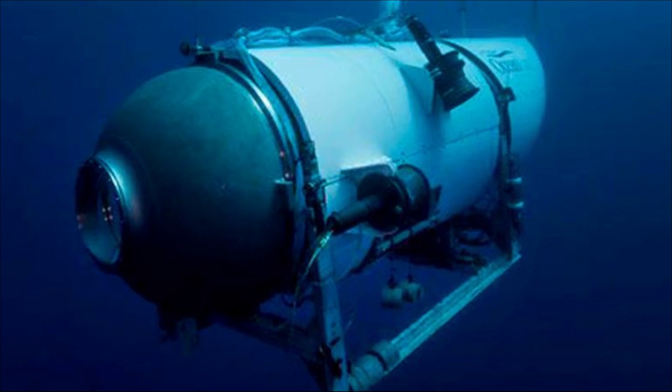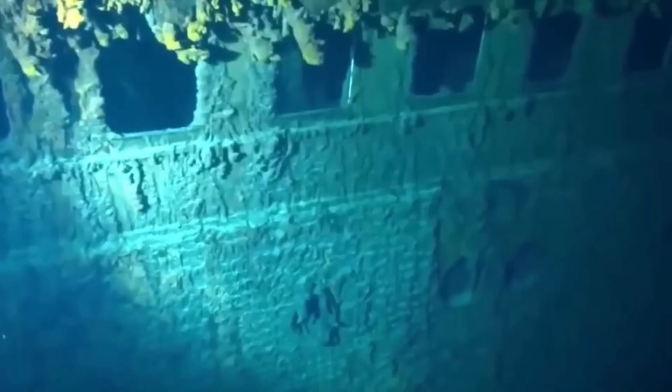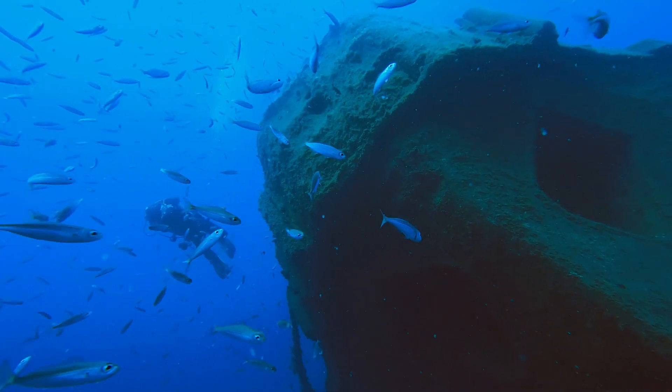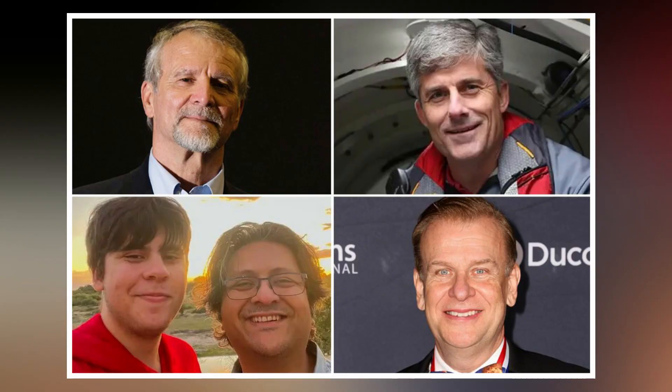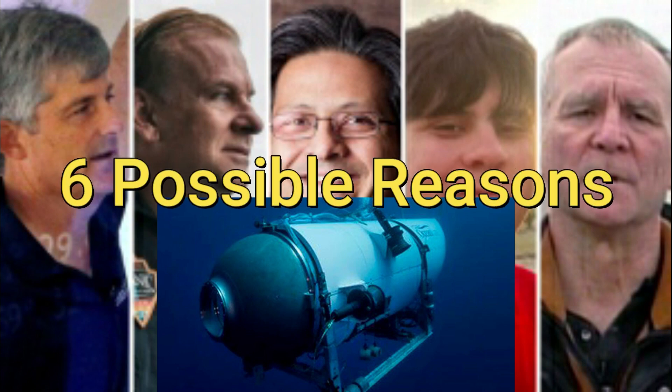The vessel named Titan went missing approximately two hours after setting off to witness the site of the Titanic wreckage. After six days of its disappearance, some parts of the Titan have been found by rescuers, after which all passengers aboard the Titan had been declared dead. In today's video, we will discuss the six possible reasons for this tragic incident.